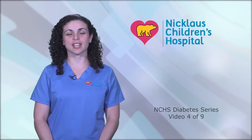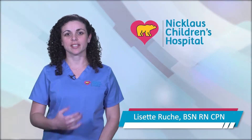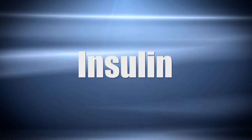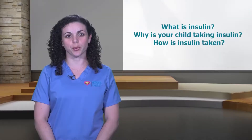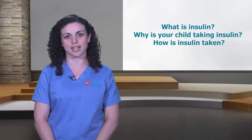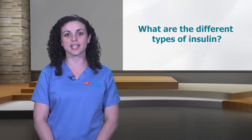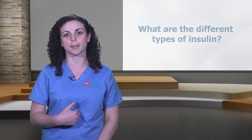Welcome to our video series 'Taking Control of Your Child's Diabetes.' My name is Lisette. If your child has to take insulin, you may have many questions. This video will review what insulin is, why your child is taking it, how it is taken, and the different types of insulin.